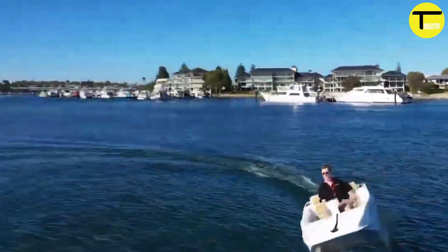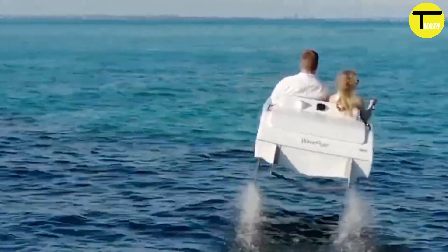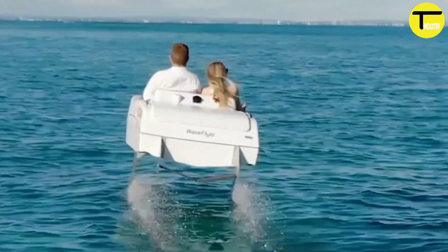The hydrofoil design is retractable, making it perfect for shallow water operation and easy to transport with a standard boat trailer. Priced at $79,000, the Wave Flyer Vola is now available for order.